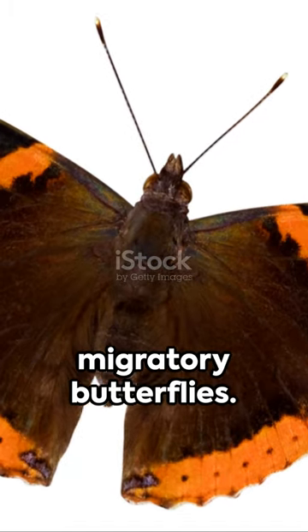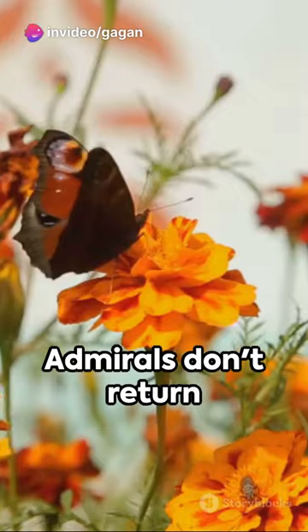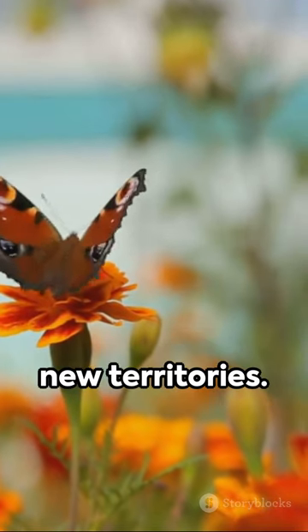First off, they're migratory butterflies. Unlike their better-known cousins, the Monarchs, Red Admirals don't return to their birthplace. They're true nomads of the insect world, constantly exploring new territories.